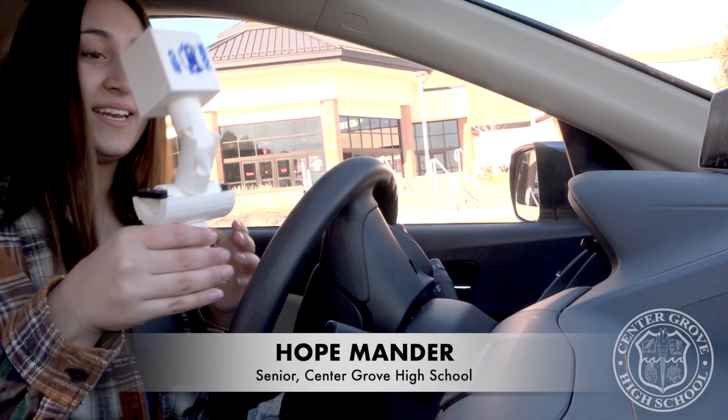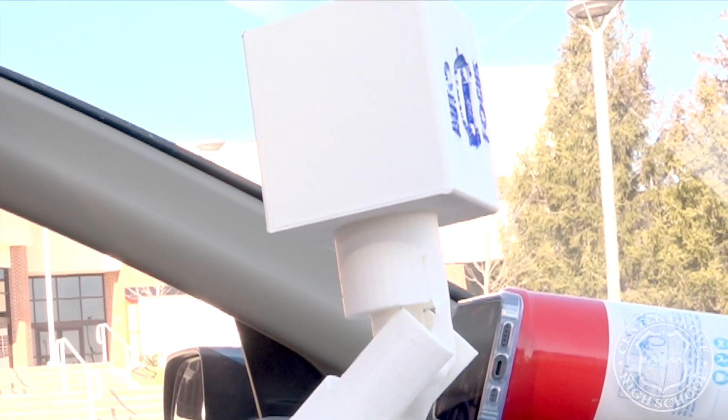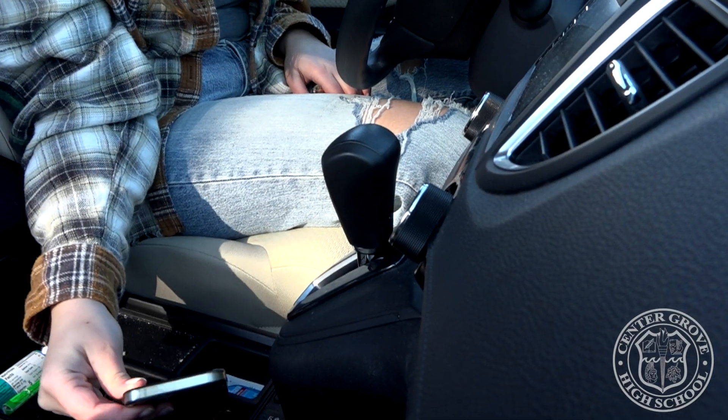This is the Autofocus, and it adheres to the dashboard. When the device detects eye movement past the designated parameters — whether the driver is adjusting the temperature or looking down at their phone — the device will start beeping to remind the driver to focus on the road.